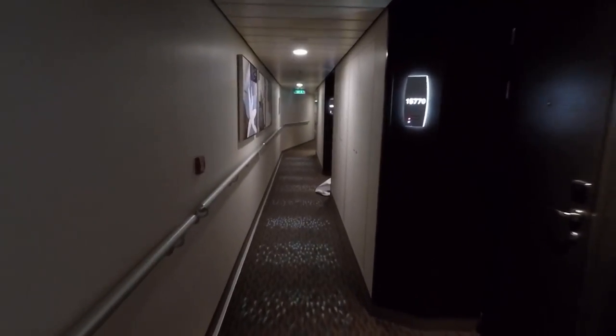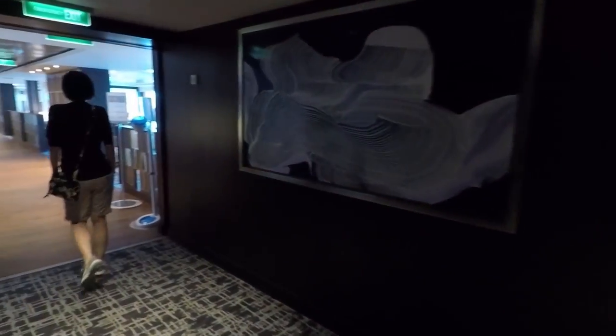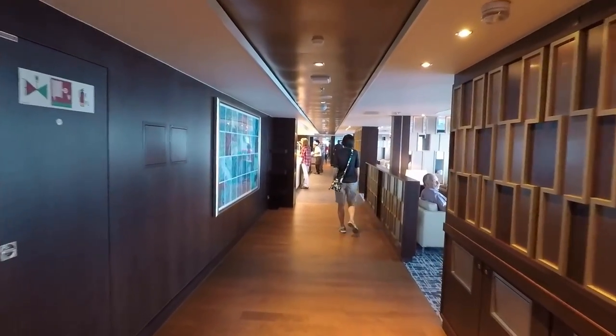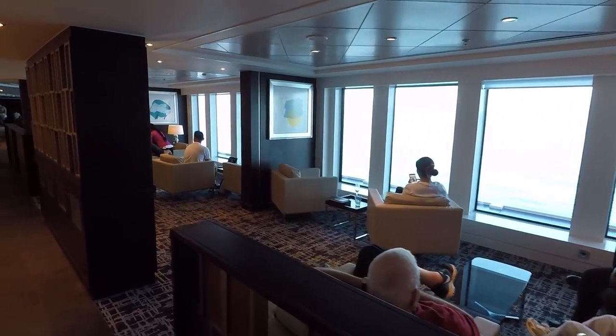Deck 15 has a lot of cabins including concierge suites, but it also has the first of our favorite three places on the ship. We're heading right to the front of the ship — this ship is so big, there are miles of cabins. So here we are at the front on deck 15: this is the Observation Lounge, the first of our favorite three places. There are tons of places to sit — really comfy couches, board games, coffee tables, and great views. If it's cold outside you can come sit in here in comfort.